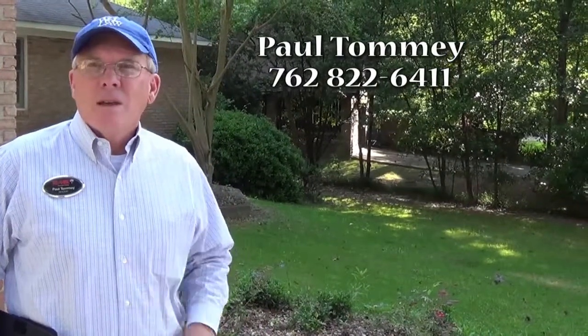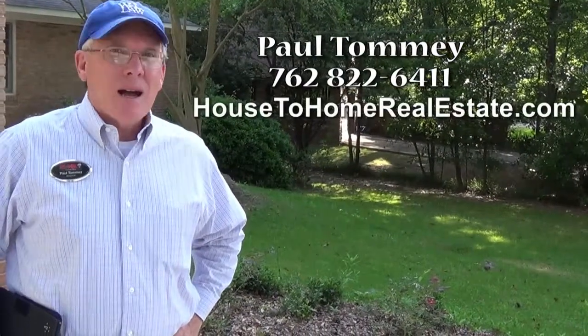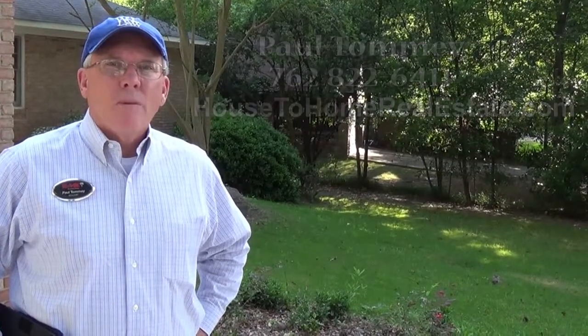I look forward to you coming to see this property. If you want to schedule an appointment, call Paul Tommy at 762-822-6411, or visit housetohomerealestate.com. You can also see this video there or browse other properties. We're anxious to see you make an offer on this property. Thanks and have a great day.